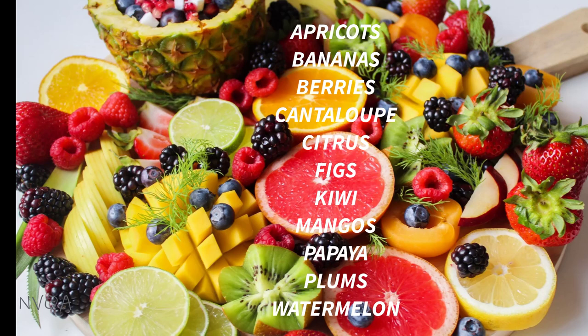Fruits include apricots, bananas, all the berries, cantaloupe, citrus, lemon-lime, orange, grapefruit, dates, kiwi, mangoes, papaya, plums, and watermelon.